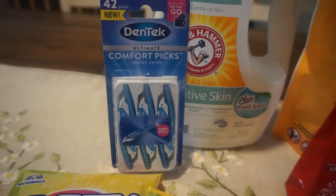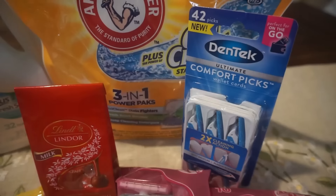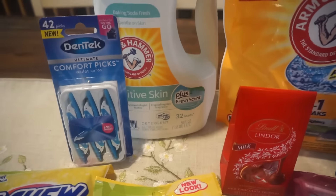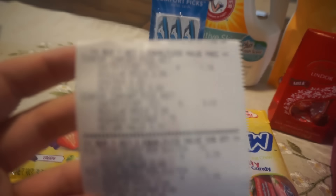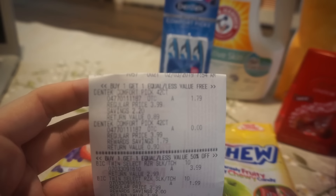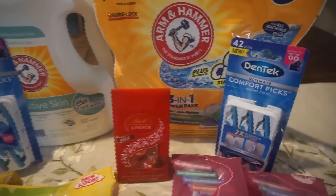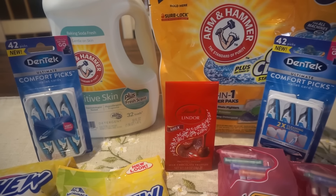This was a clearance find on the DenTek Comfort Picks — on clearance for $1.79. I noticed a lot of DenTek products were buy one get one free, and at Walgreens that BOGO deal still applied even on clearance. I'll show the receipt so you can see: one was $1.79 and the second was completely free. At DenTek.com there's a $1 printable coupon — I'll link it below — so I used that dollar coupon making both just 79 cents total, or about 40 cents each.